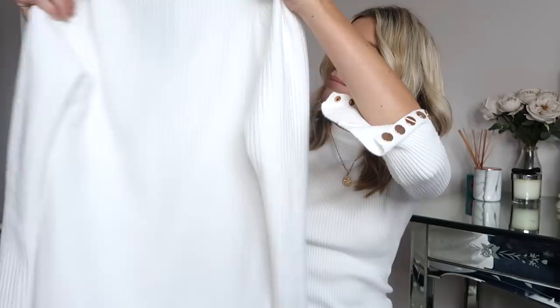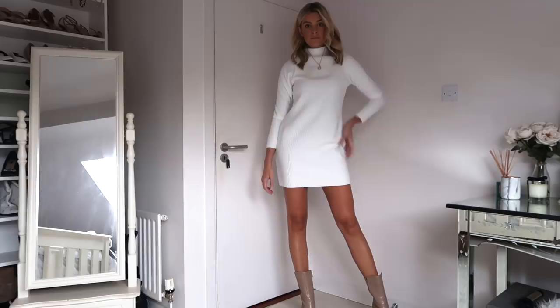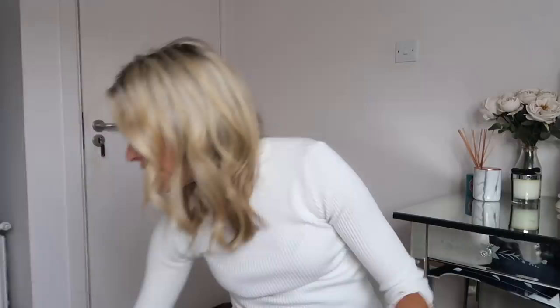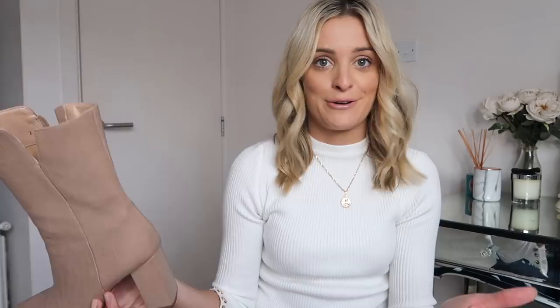First up I'm going to start with Pretty Little Thing. I've got this kind of cream jumper dress — it's polo neck. I got a size 8 and I found the neck on it very tight fitting, so I'd probably go up a size if I was to buy it again. I have a thing for white and cream jumpers at the moment. I like bringing brighter tones into my wardrobe in the winter. I paired that with these Pretty Little Thing boots as well — I'll try and link them below. I'll link everything below because I can never remember the prices of anything. And I'm wearing this simple gold round necklace. I love these kind of necklaces, I wear them every day, I just think they complete an outfit.